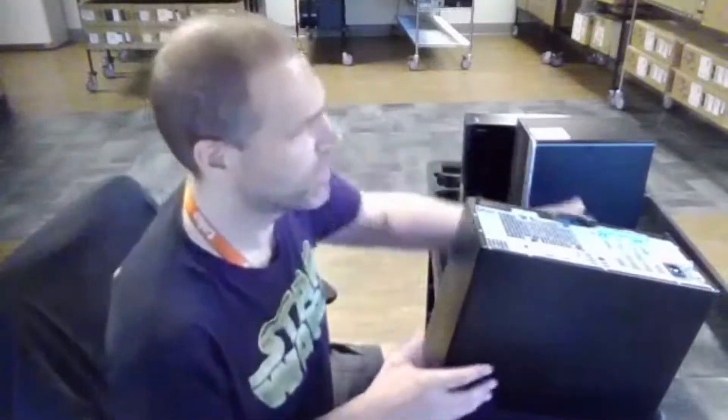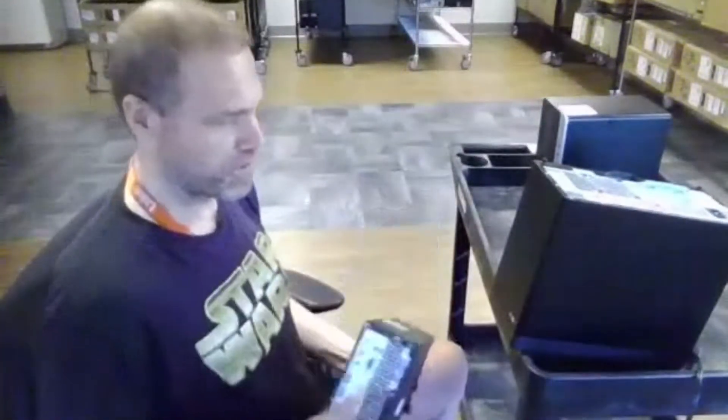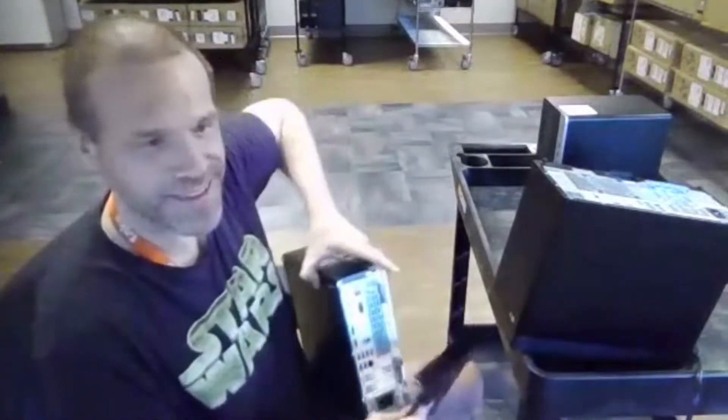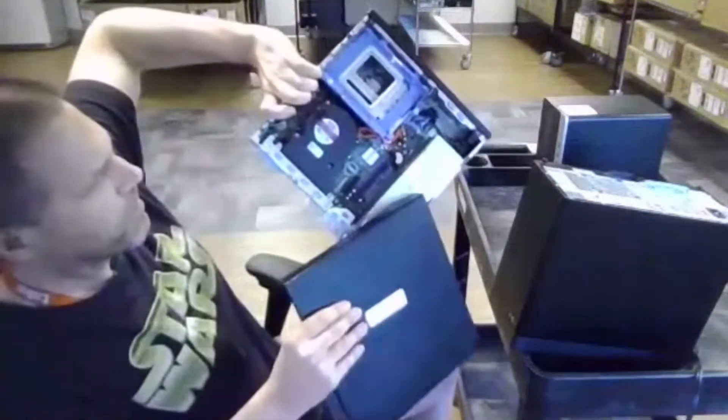With most Dells, getting in is pretty easy — I've shown this on other videos before. There's just a little button in the back, you slide it right open, and there's the power supply right there.